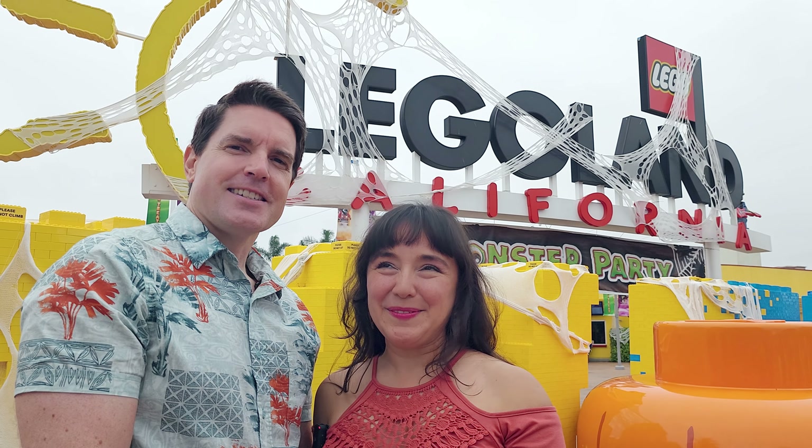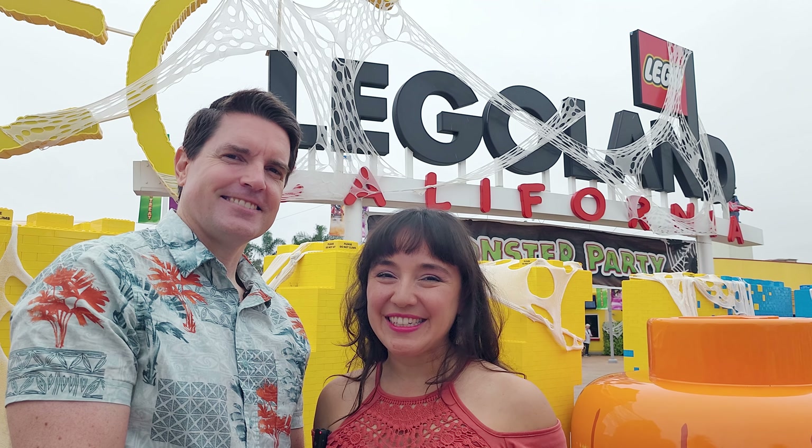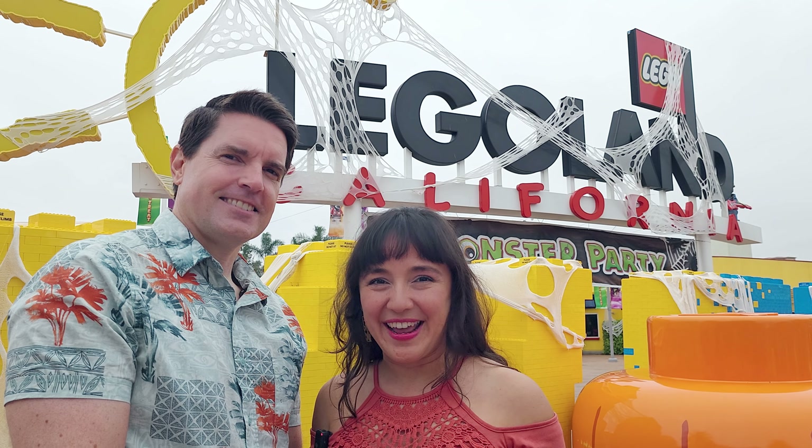Greetings Global Neighbors! We're at Legoland! Just like we promised in the previous video, we're here to check out what there is to see, do and eat at Legoland in the month of October outside of the Brick-or-Treat Saturdays.